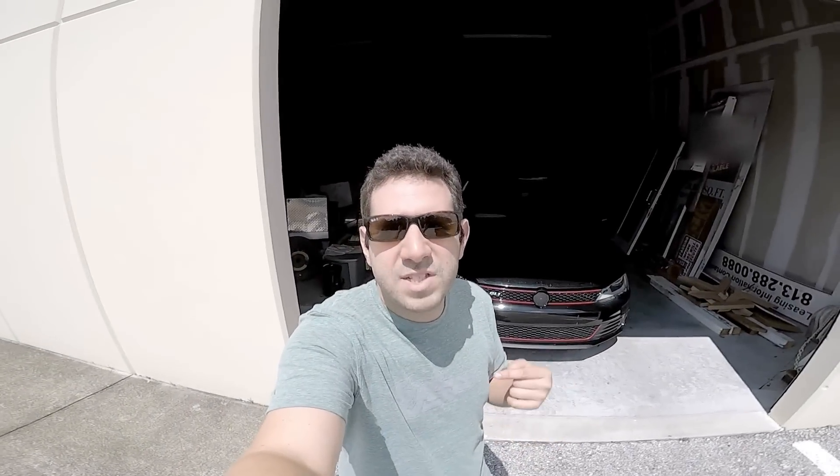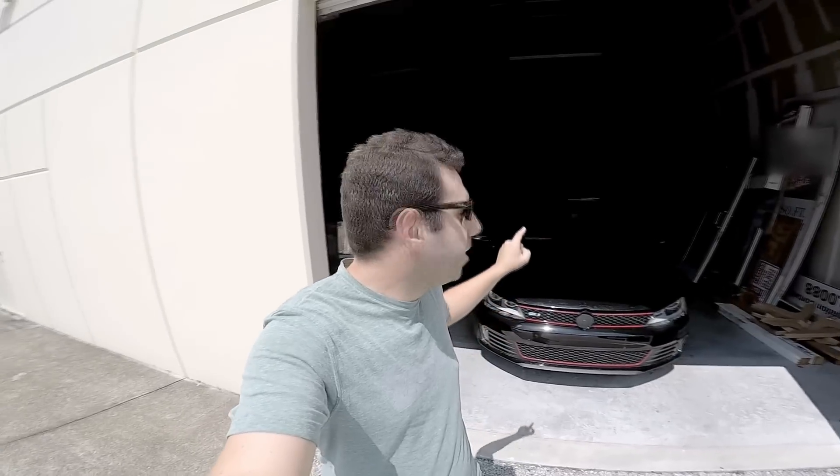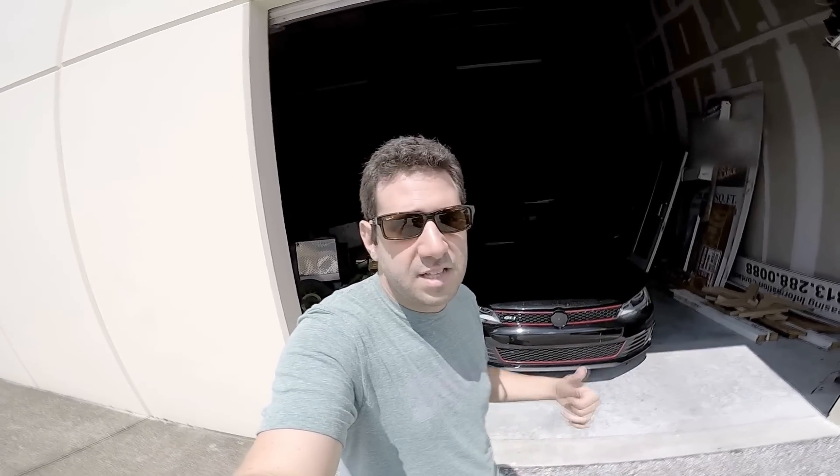Hey guys, what's going on? I am Sam Krak and we're gonna find out: did rice absorb the moisture in the padding underneath the carpet on the Money Pit Jetta? I'm gonna vacuum the top layer — you saw that yesterday — and I'm gonna pull it outside. We're gonna check the rice, we're gonna check the padding, we're gonna find out if rice worked.